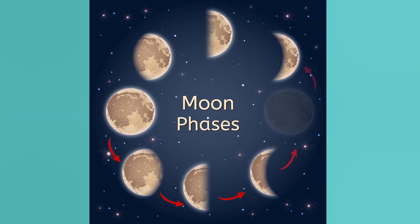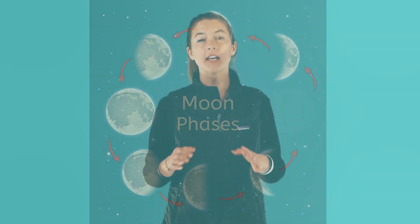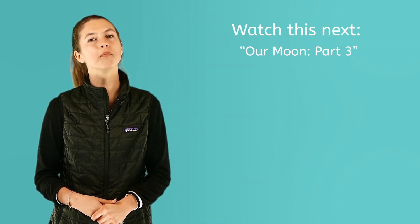The moon moves through the phases in a cycle. Once it becomes new, it begins the cycle all over again and repeats every 29.5 days. Some calendars mark the phases of the moon so you can see which phase will be visible at that time. Check them out with a parent and plan some moon viewing. To continue learning about our moon, be sure to watch Our Moon Part 3.